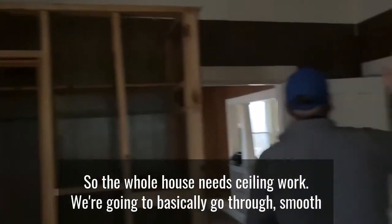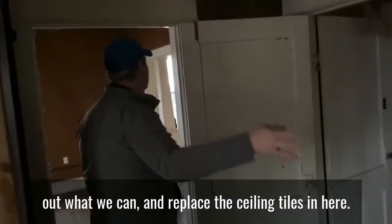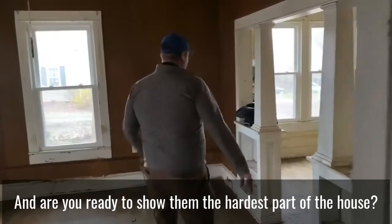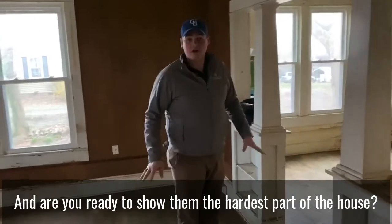The whole house needs ceiling work. We're going to go through, smooth out what we can, and replace the ceiling tiles. Are you ready to show them the hardest part of the house?